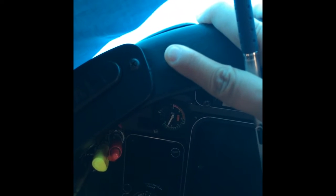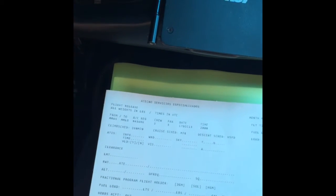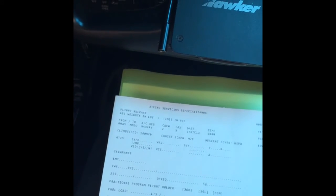Aguascalientes tower, it's November 436 Romeo Kilo. Look at that PTT switch. We're going to request clearance. November 436 Romeo Kilo, tower — go ahead. We'll be ready in about one zero minutes and ready to copy clearance.